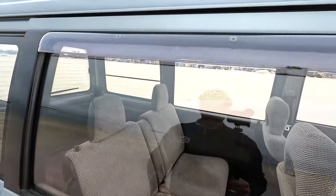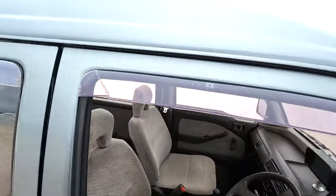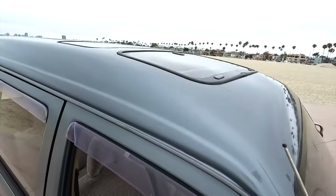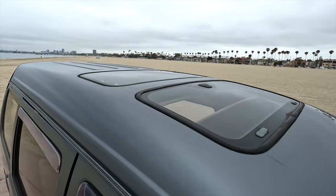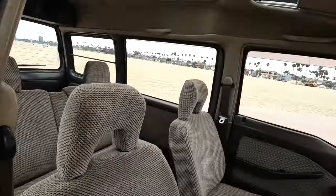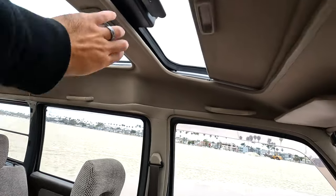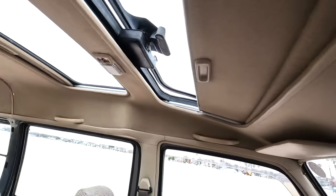What's cool about these is that the windows actually roll down from the inside — I'll show that in a bit. On the top we have dual moon roofs, which are great. You can see them right here — this one actually opens up.